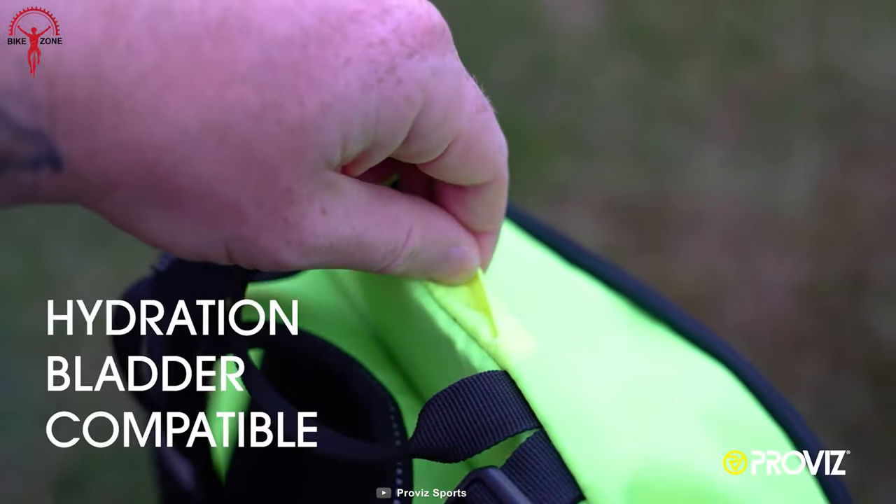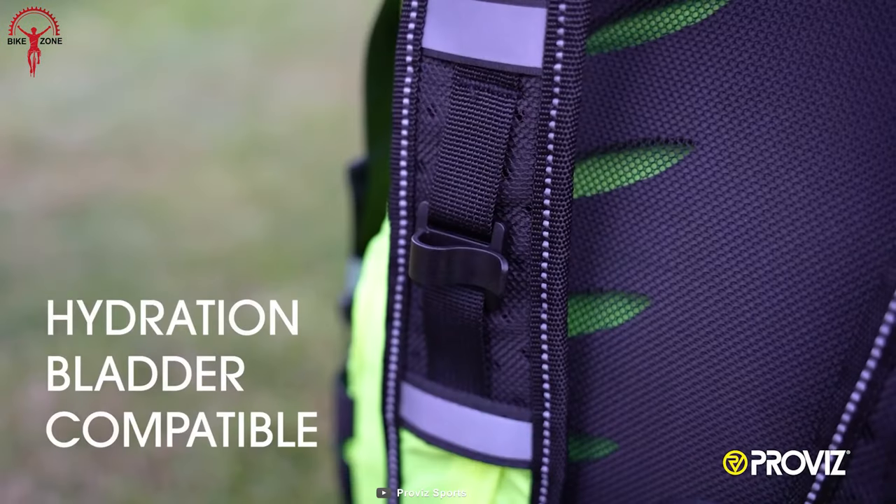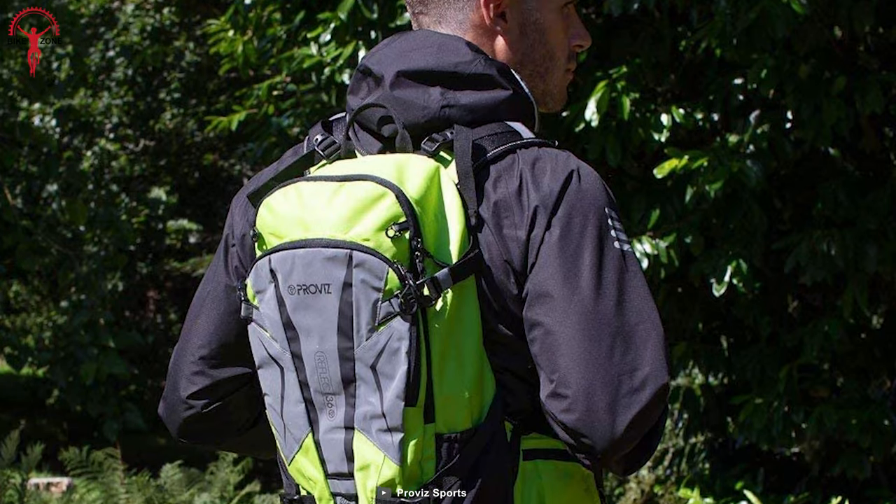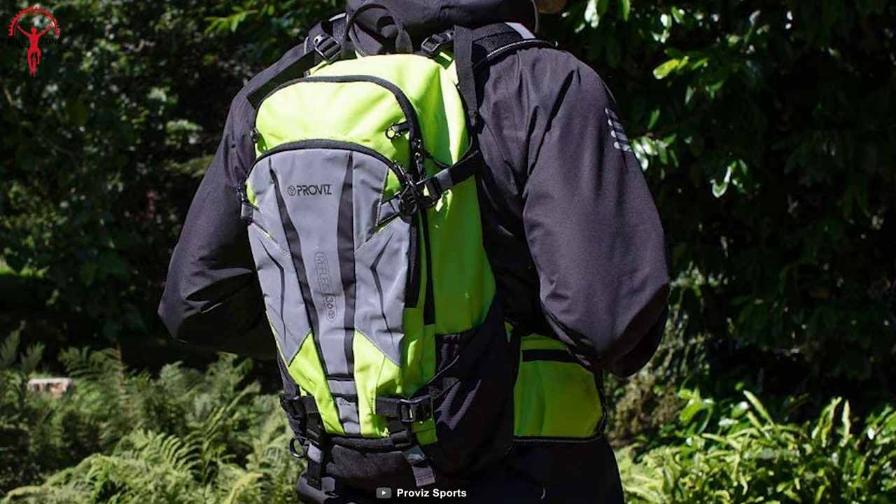Moreover, there is a small insertion at the top of the bag, which allows riders to add a hydration bladder to the main compartment. This makes it easy to stay hydrated on the go without having to stop and dig through the bag.